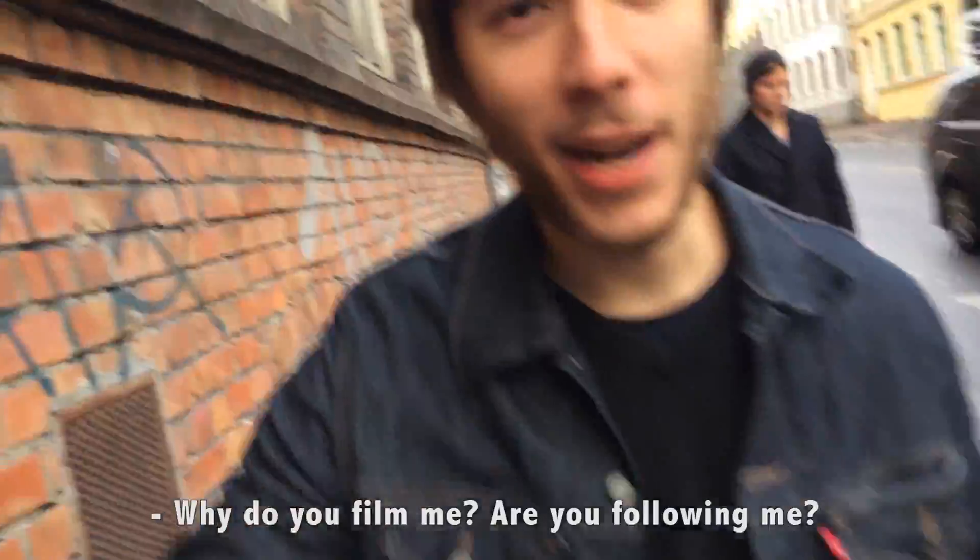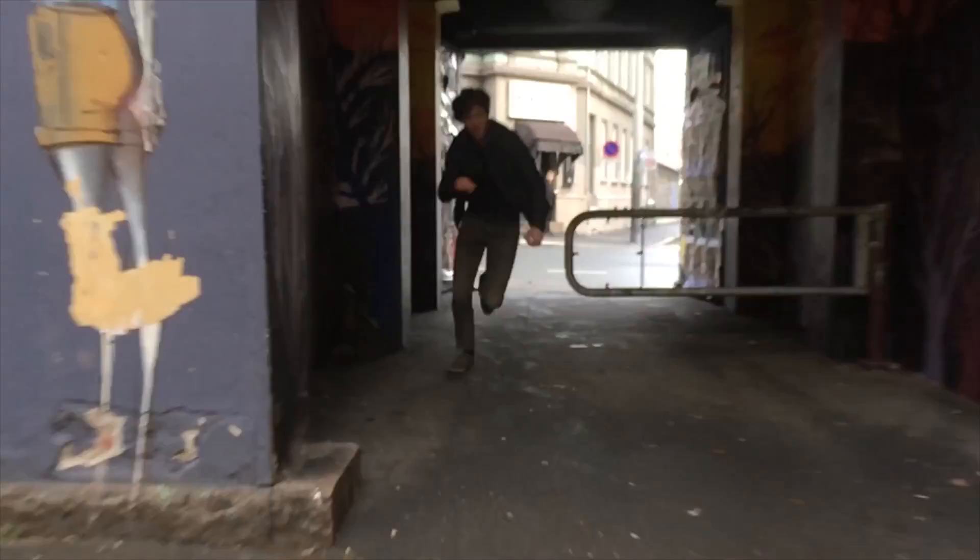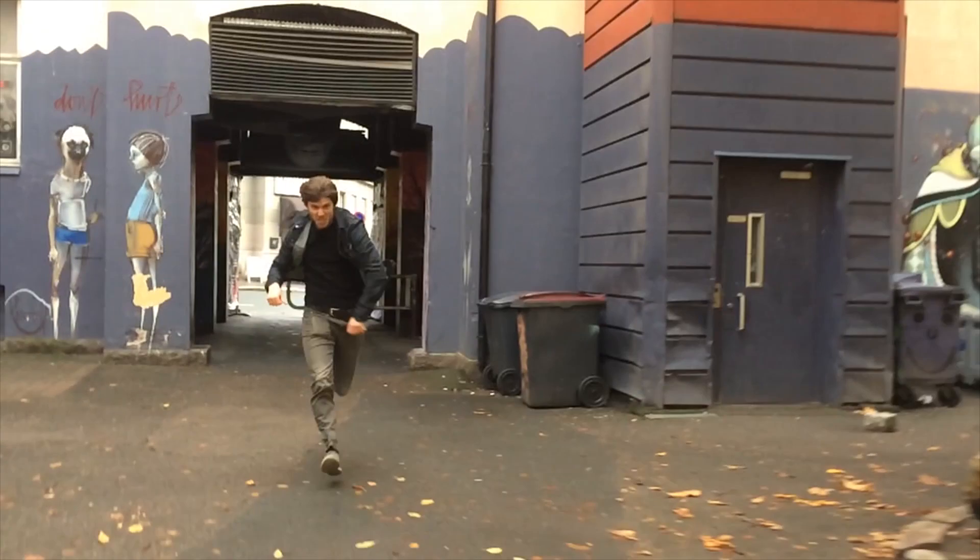Hi! What are you filming? I'm just filming. Are you filming for YouTube? I'm filming for YouTube on the camera. So suddenly I had this guy chasing after me. But since I was recording in slow motion, I had the opportunity to test it again.